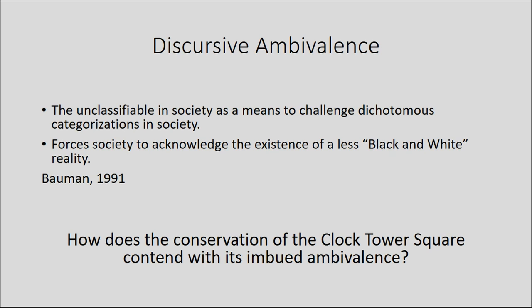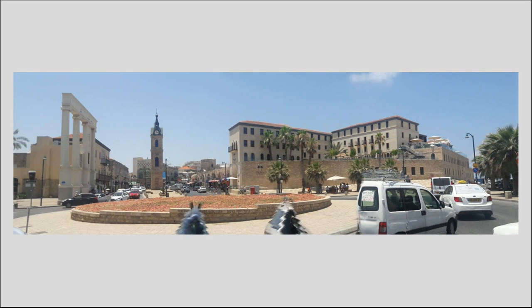Bauman suggested that while modern societies attempt to create dichotomous social definitions that allow differentiation between insiders and outsiders, there are always groups that do not adhere to this strict categorization and thus challenge the hegemonic perception of reality. Bauman claimed that in order to preserve the hegemonic social structure, hegemonic groups strive to ignore and erase the presence of these groups that serve as a potential threat to their social dominance. In this vein, the focus on the physical aspects of the clock tower square was only one example of various conservation acts which ignored the heritage of Jaffa as a modern cosmopolitan urban center. Different signs that explained the importance of historic buildings failed to explain their significance in Jaffa's transformation into a modern cosmopolitan city at the turn of the 20th century, or the impact of cooperation between Jews and Palestinians on the construction of the square and the modernization of Jaffa in general.